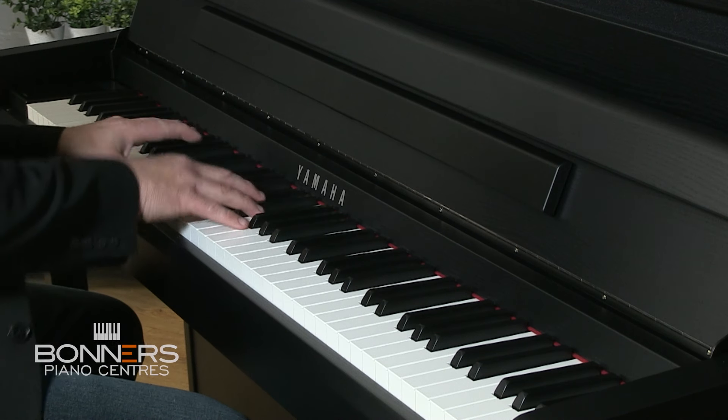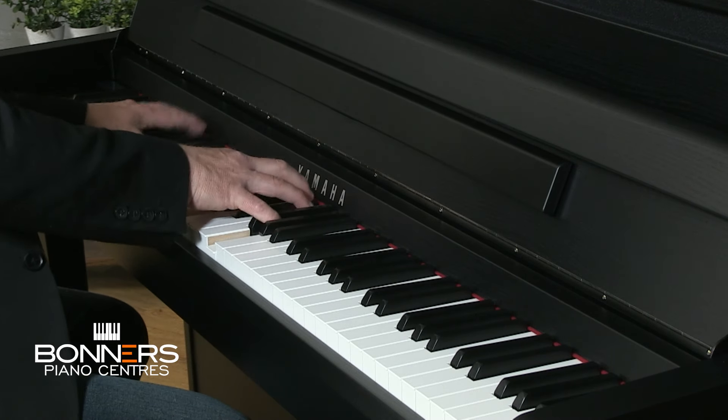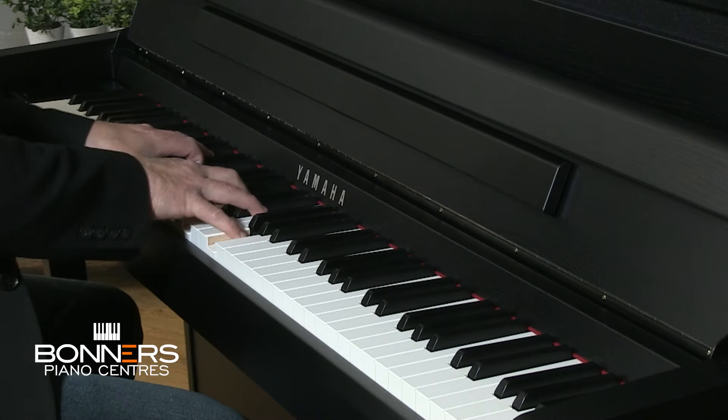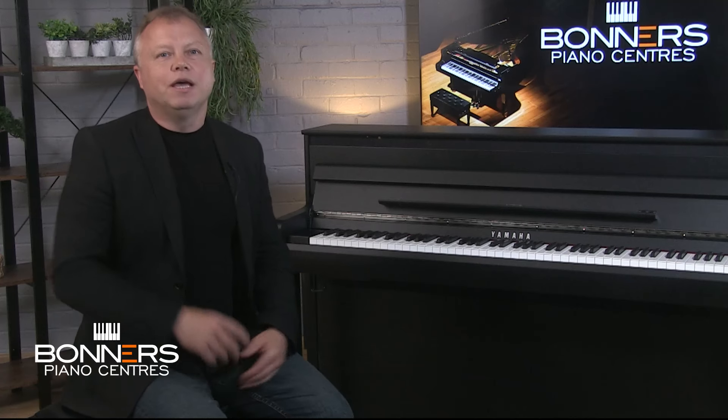Hello, I'm Tony from Bonners Piano Centres and this is my buyer's guide for Yamaha's new flagship Clavinova digital piano, the CLP-885. In this video I'm going to give a brief overview of the piano's most important features that you should consider if you're thinking about purchasing a new top of the range digital piano. With prices at launch starting at just over £4,000 there is, as you would expect, a lot to look at with an instrument as advanced as the CLP-885.